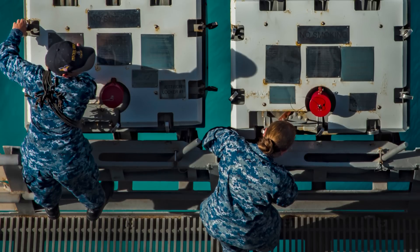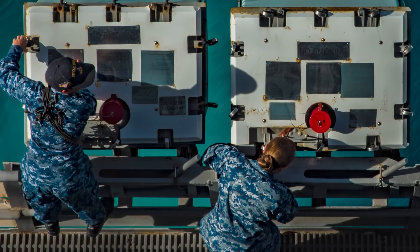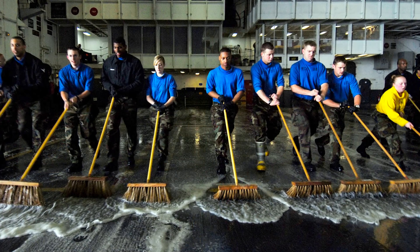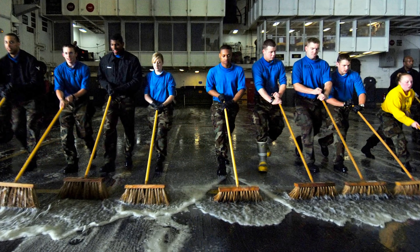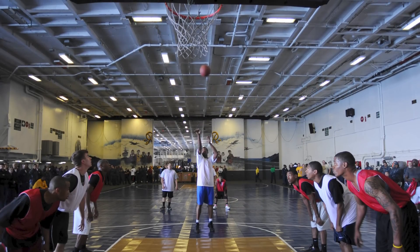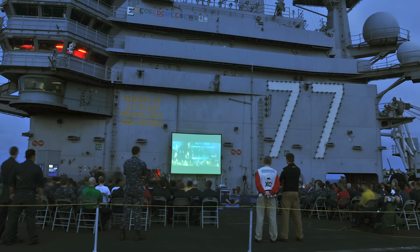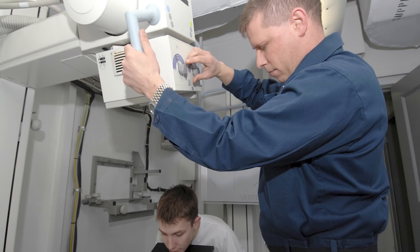Picture this: there are thousands of people living in close proximity to one another. They all have various jobs and responsibilities. Some start their day at sunrise, while others work the graveyard shift. Many of them are close friends and companions. There's a library, a movie theatre, places to shop, a laundromat, and a hospital.